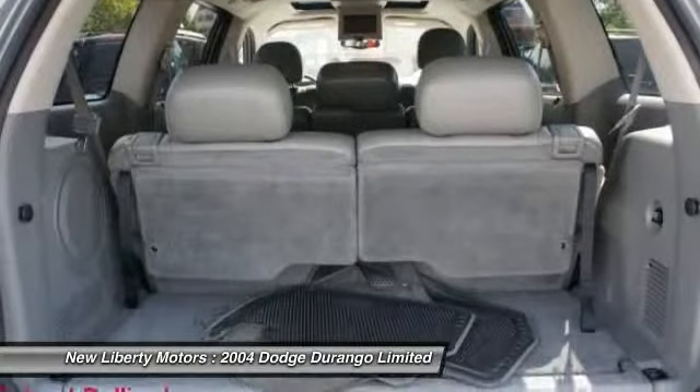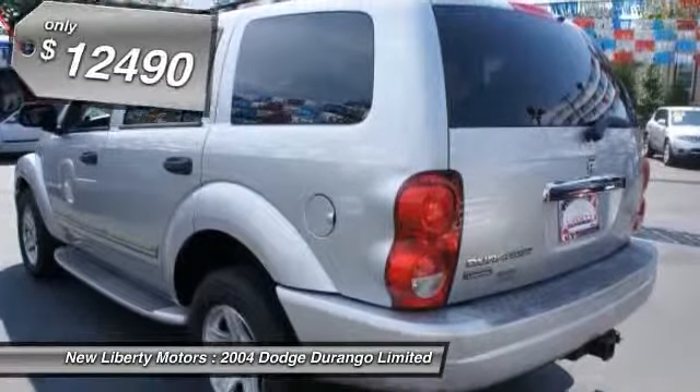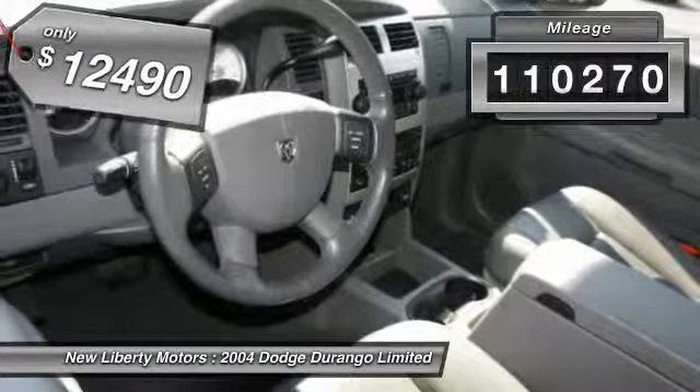Underneath are sturdy body-on-frame mechanicals and the option for a powerful V8 engine, and is priced below $15,000. This vehicle has less than 115,000 miles.